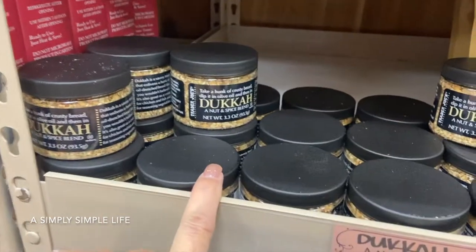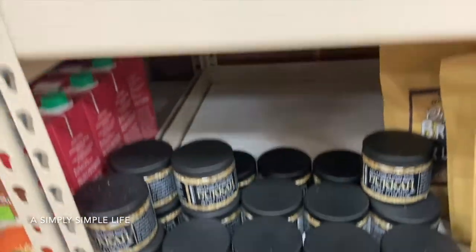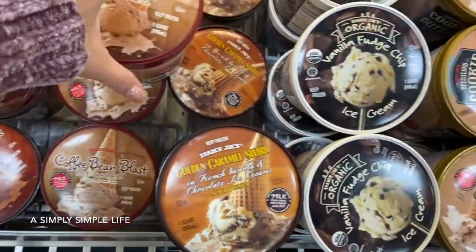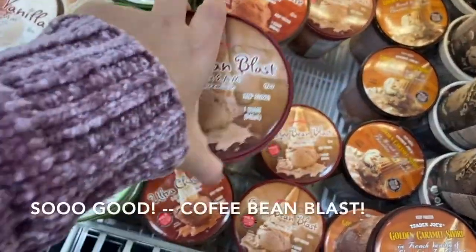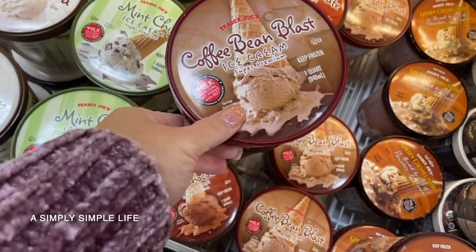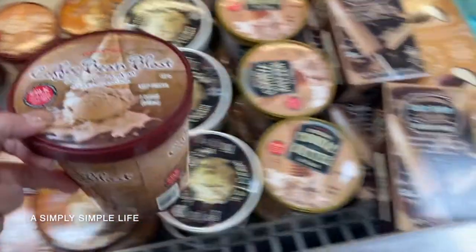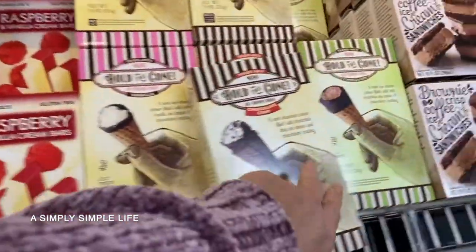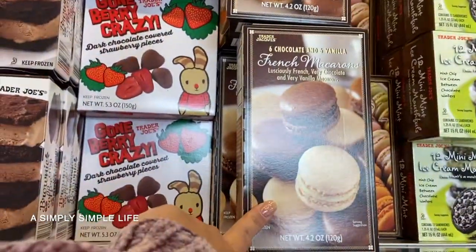This dukkah - take a hunk of crusty bread and dip it in olive oil, that's really good. Vanilla fudge ice cream - I want to try a coffee ice cream but I don't really like ice cream so I don't want a big tub. I'll try this coffee bean glass super premium one. The girls love the mochis and this is Danica's favorite ice cream. I used to buy this one but then I started making my own.